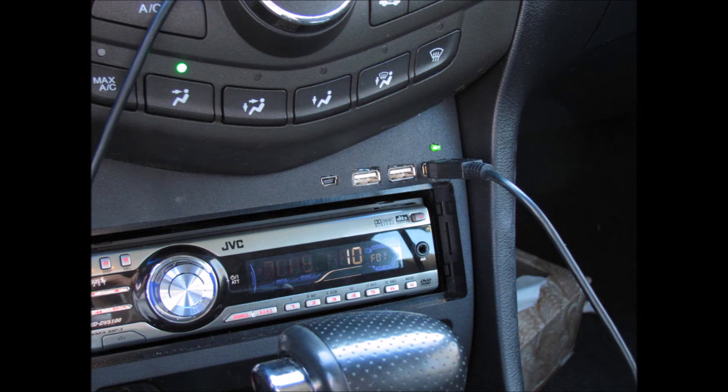This is a USB hub that I wired into my car at one point using an aftermarket panel. It was good for powering GPS and phone and other things all at once.